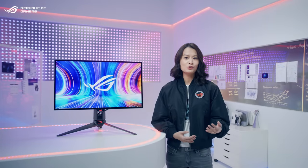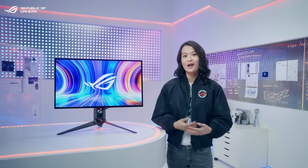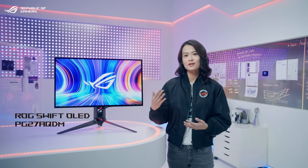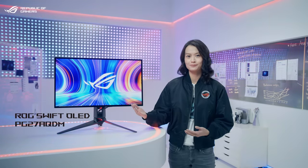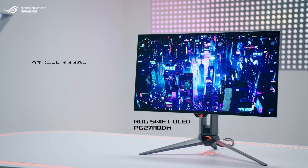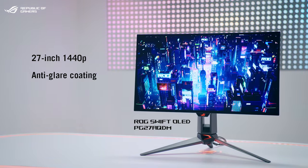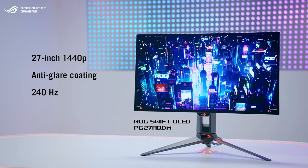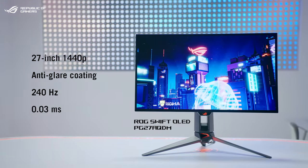Last year, we brought out the first ROG 42-inch OLED gaming monitor for PC gamers, and it was well received by the community. We took your feedback and applied it to the 27-inch ROG Swift OLED PG278QDM. This OLED monitor features a 27-inch 1440p panel with an anti-glare micro-texture coating, super-fast 240Hz refresh rate, and blazing 0.1ms response time.